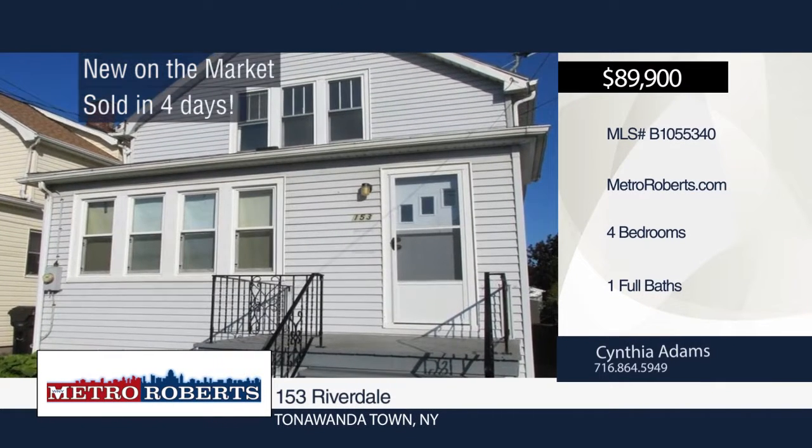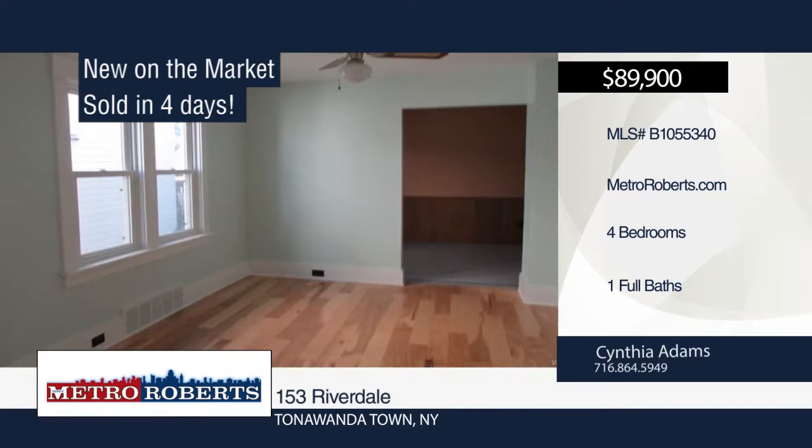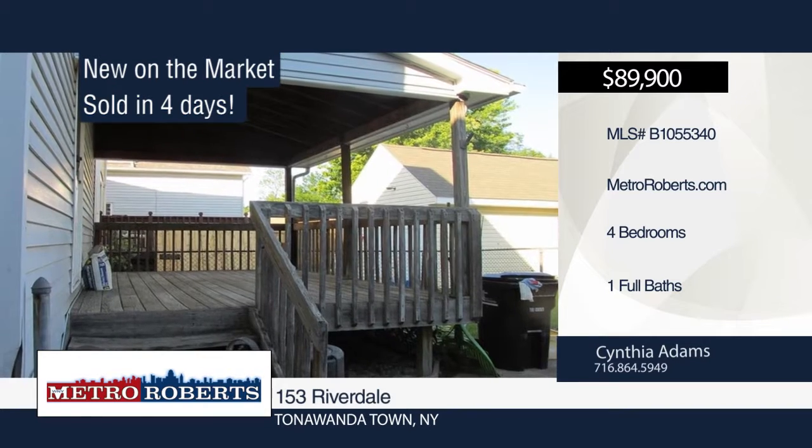Cynthia Adams sold this Tonawanda home in just four days and she can do the same for you. It features four bedrooms and one bathroom. Give Cynthia a call today to create a customized marketing plan to sell your home.